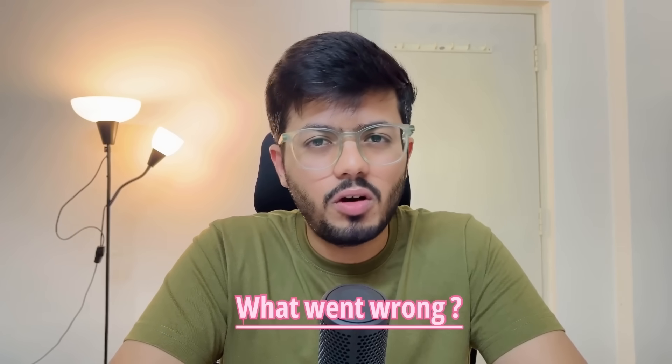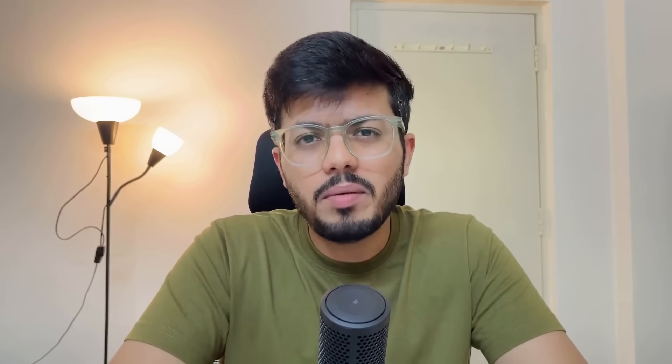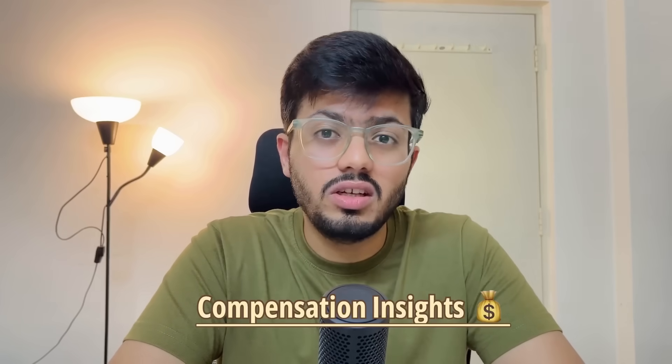In this video series, I am going to walk you through my journey — what went well, what went wrong and cost me the offer, my preparation strategy, my compensation insights and a lot more. If you are preparing for an SD2 role and are just trying to understand how these companies hire, you are at the right place. Let's get started.